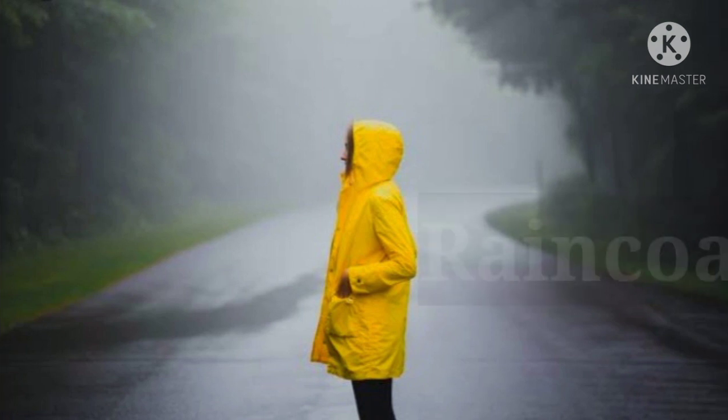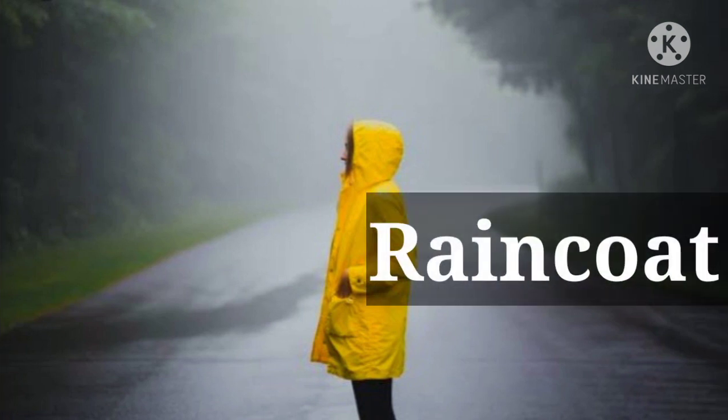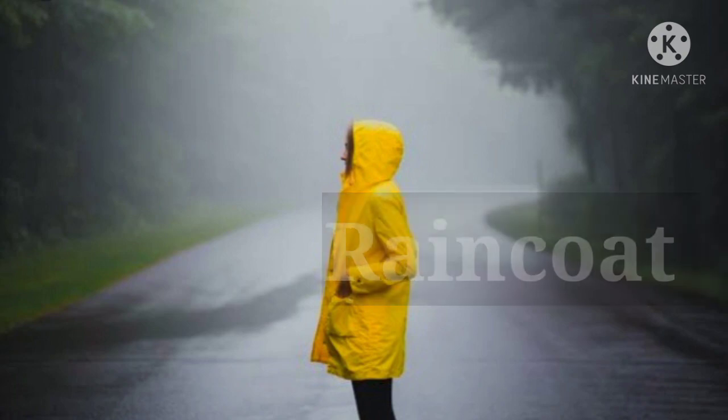Second thing is a raincoat. Trekking time can be better especially in monsoon, so a raincoat is a must.